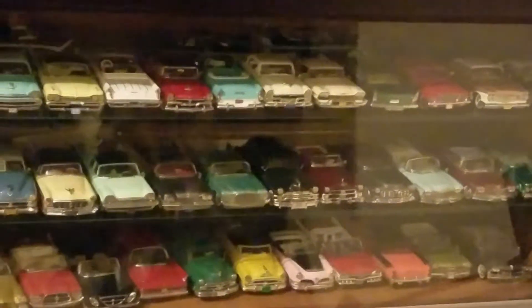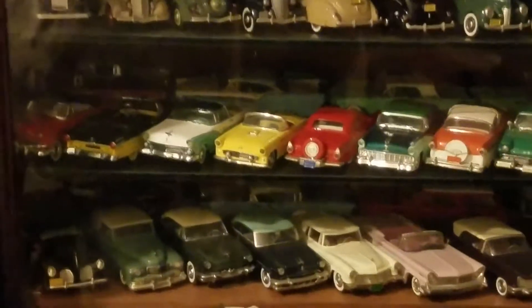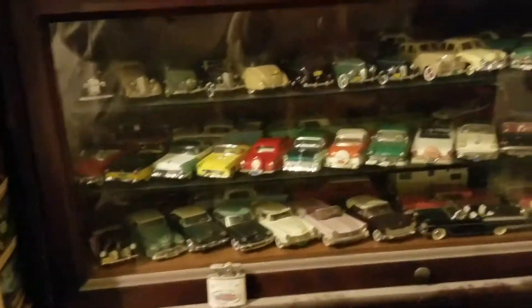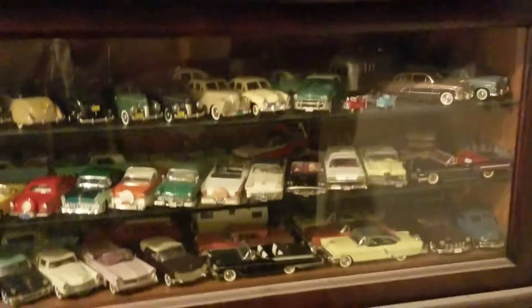I have no idea what they are, and right now I'm not taking them out. I think these may be Americans — they may be Buick. And if you look back there, there is an Airstream trailer back there, which is also 1:43rd scale.